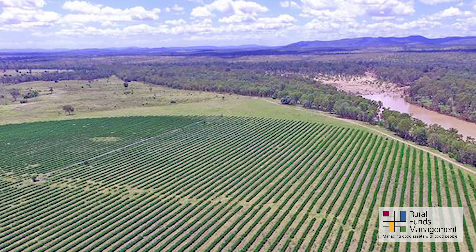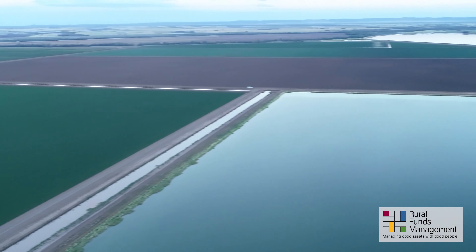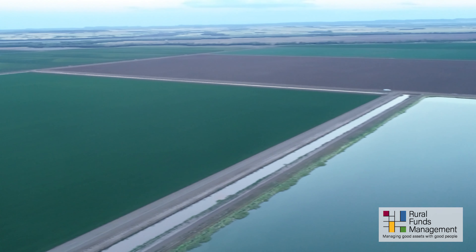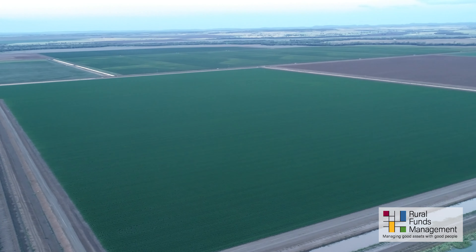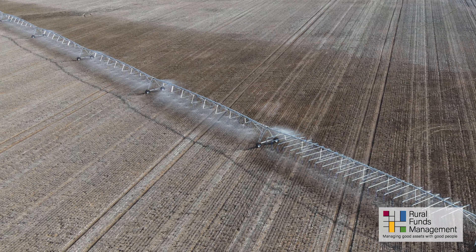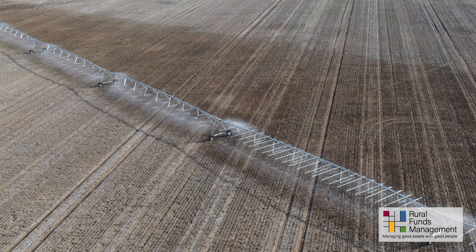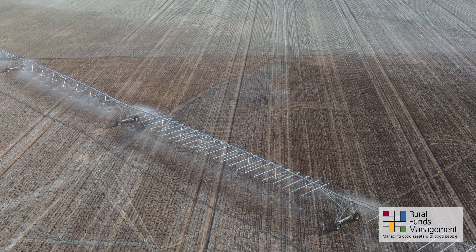Water is also being put to good use on RFF Central Queensland cropping properties. This video is of Lenora Downs and shows water storage dams at full capacity adjacent to a cotton crop and crops being grown under a centre pivot. Centre pivots are a mechanised irrigation system type which irrigates crops in a circular pattern.